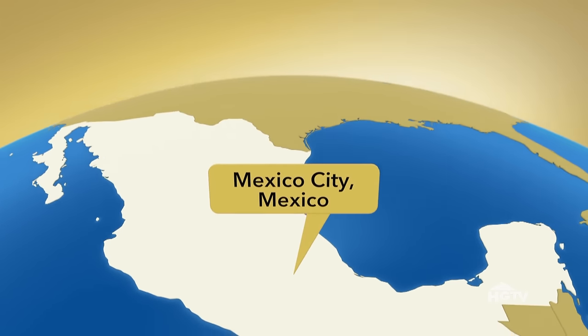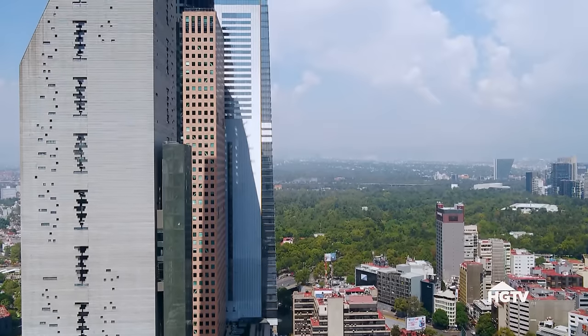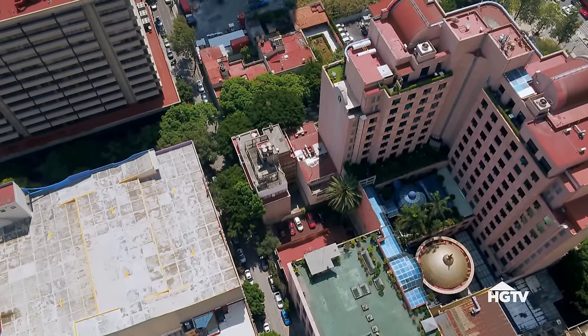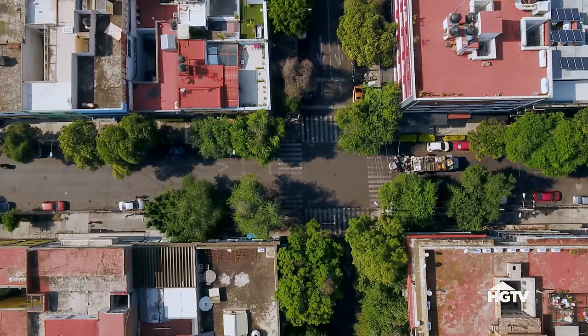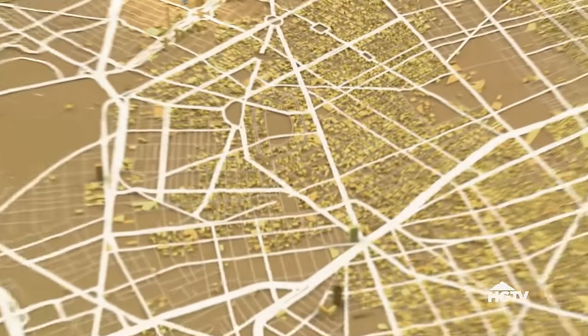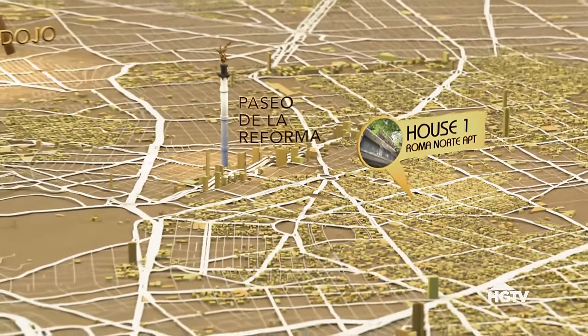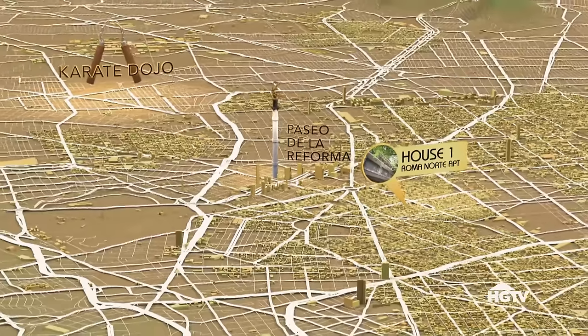Mexico City, I would consider it a cosmopolitan city. It's very welcoming to foreigners. The first apartment I'm going to be showing them is in Jenny's desired location, which is Roma Norte. It does have outdoor space — it does have a balcony. We are currently in Roma Norte. Jenny, this was your first choice. Yes, I love this neighborhood so much.